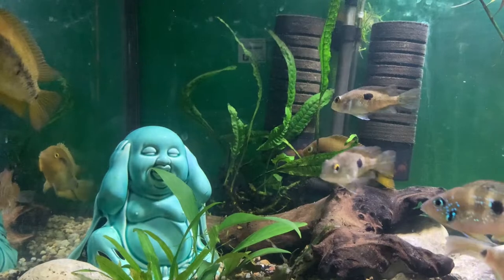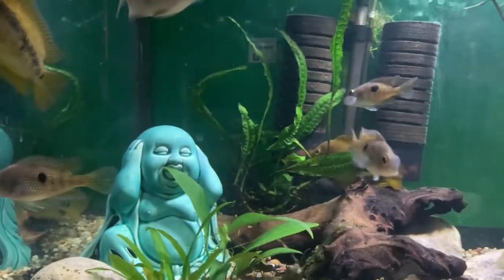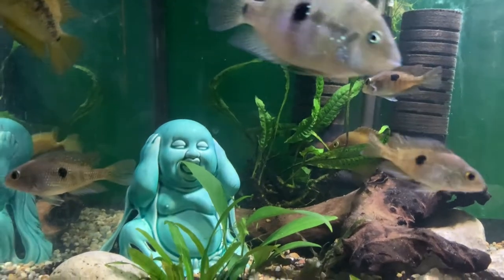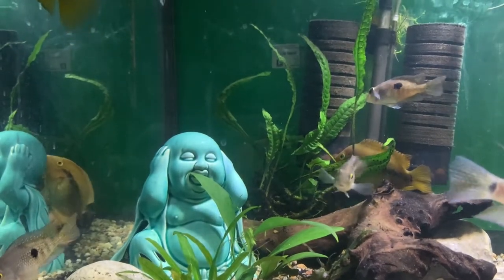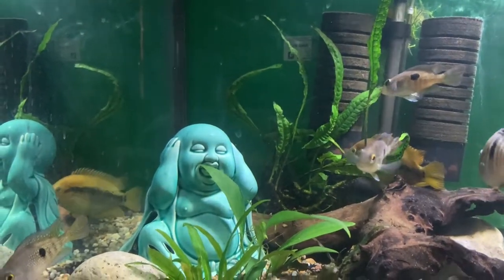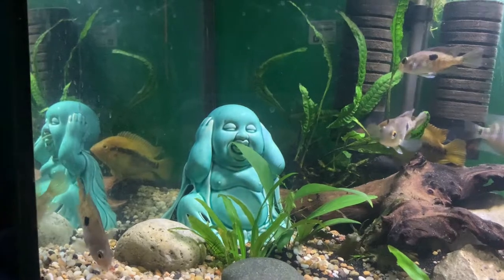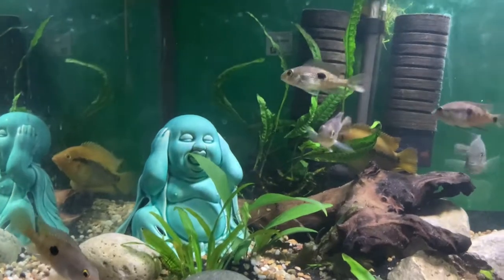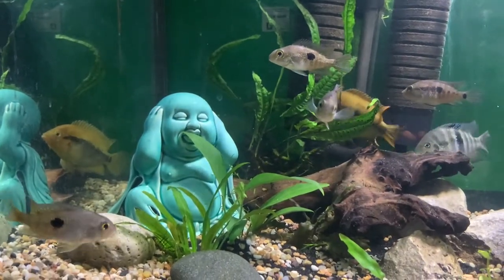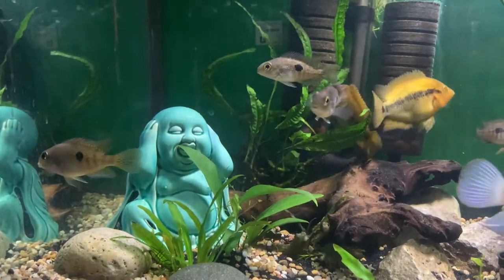The pH has to be around 7.0 to 8.0. For temperature, I found two different things online, but I'll go with the first one I found. I always keep my tanks at about 82 degrees, but from what I found it says 73 to 82 degrees — though 73 I think is kind of low for any tropical fish. I would say anywhere from 75 to 85 is normally where tropical fish are at.